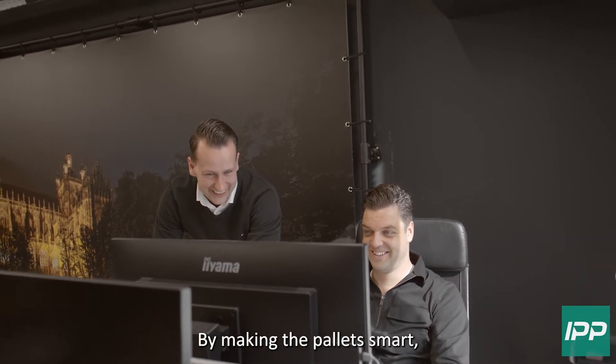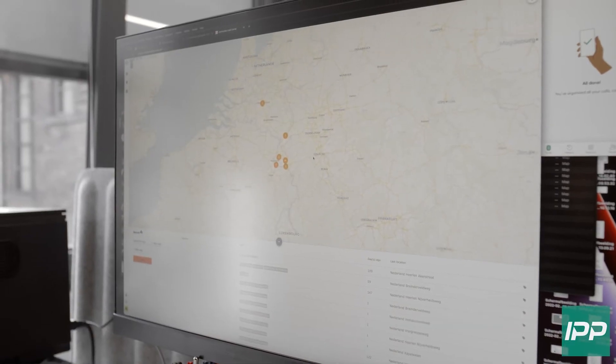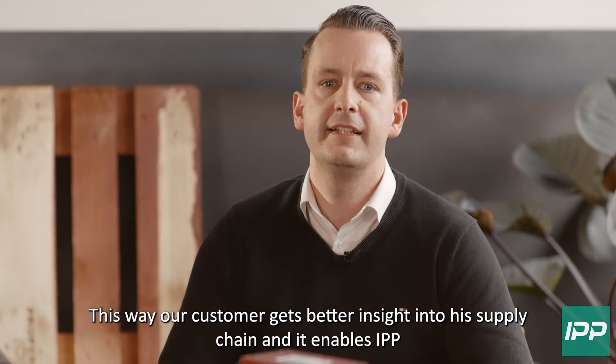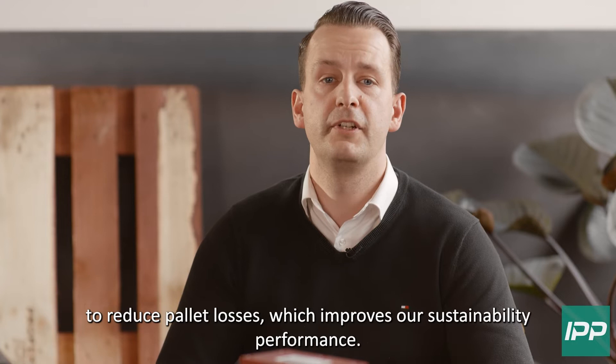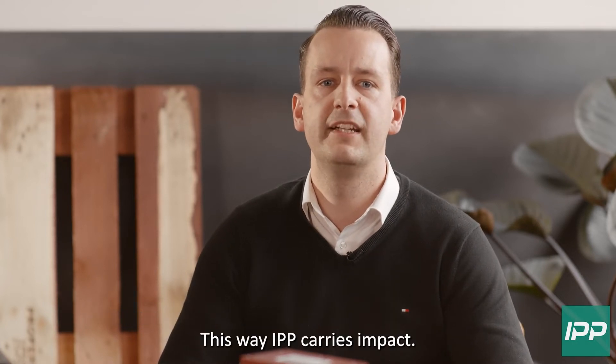By making the pallet smart, you can see at any time of the day where your pallet is and how it got there. This way our customer gets better insight into his supply chain and it enables IPP to reduce pallet losses, which improves our sustainability performance. This way IPP carries impact.